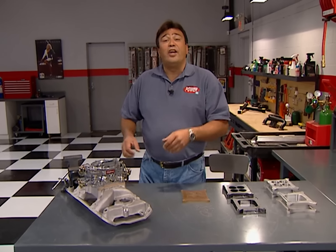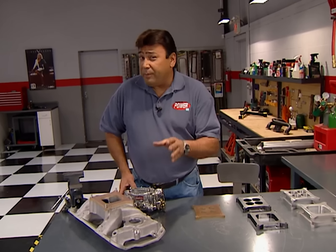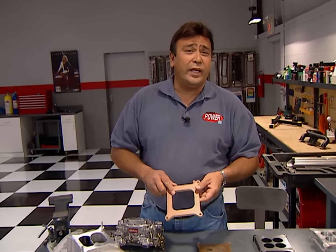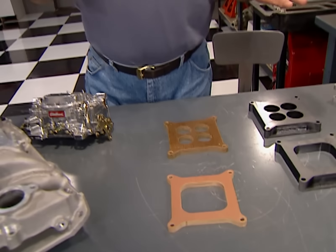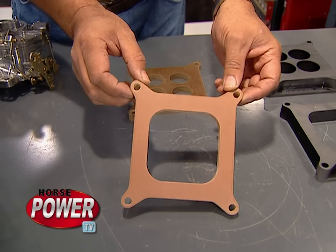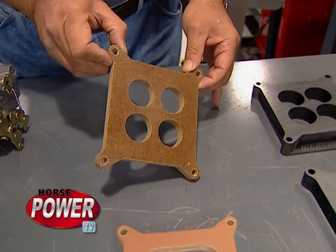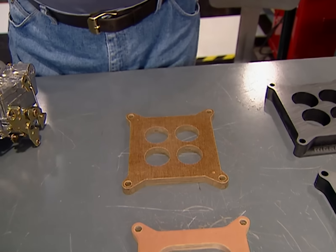Here's a quick tip that'll help you lower your ETs on the track and pump up your performance on the street. Carb spacers are an inexpensive way to get a few extra horses out of just about any engine. Basically they fall into two styles — open and four-hole plenum. The open style increases your plenum volume to enhance upper RPM horsepower, while the four-holers increase mixture velocity to pump up that bottom-end torque and mid-range power.